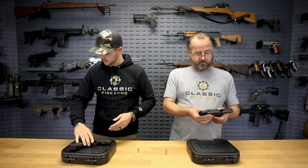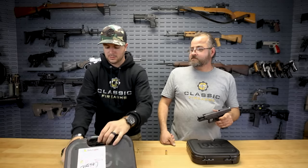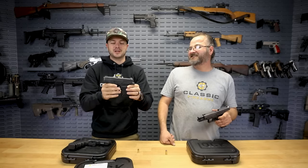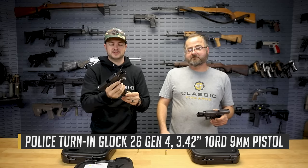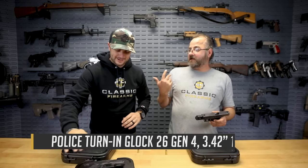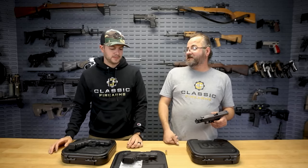We've also got this little tiny guy — the Glock 26, also a law enforcement trade-in, also chambered in 9mm. So if you're looking for that double-stack concealed carry option, we had just done a video on carrying surplus handguns, and this would be a great option for a surplus handgun that you could actually carry on a daily basis.